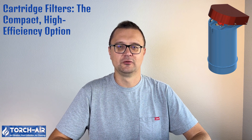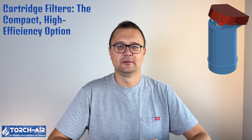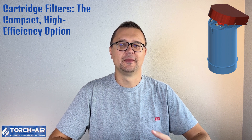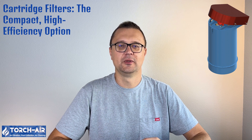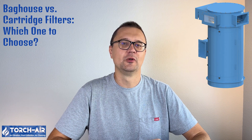Benefits of cartridge filters: Compact size — ideal for installations with limited space. High filtration efficiency — the pleated design provides a large surface area, allowing for greater dust collection. Easy maintenance — cartridge filters are easier to change and maintain compared to traditional bag houses.